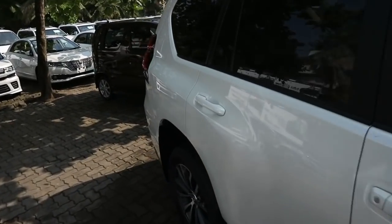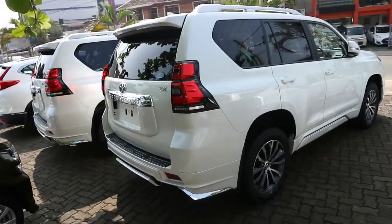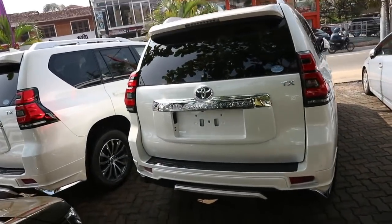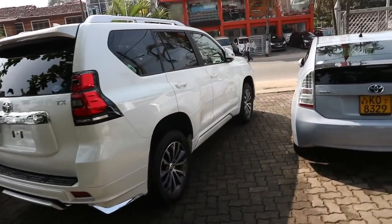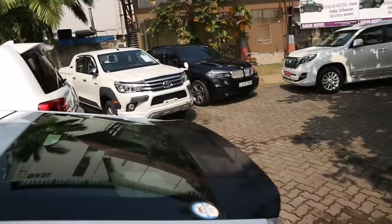Liam here from the Car Dudes channel. Today I am proud to present you all a full in-depth review of the all-new 2018 Toyota Land Cruiser Prado — a long-time request from a lot of people. This one is fresh off the boat from Japan, just got off the boat last night actually. I got the first Prado imported by Ranjan Motors.